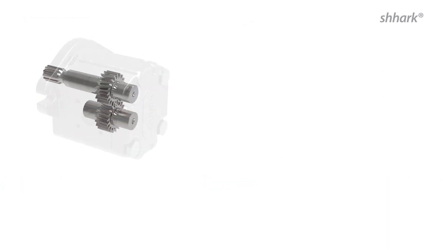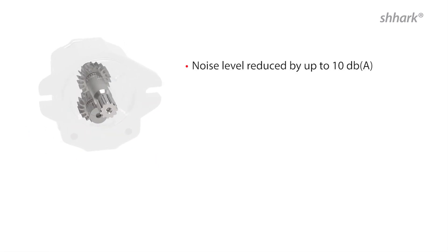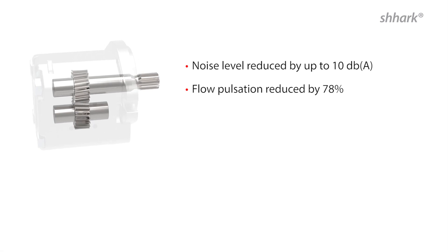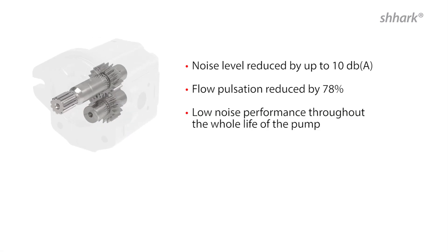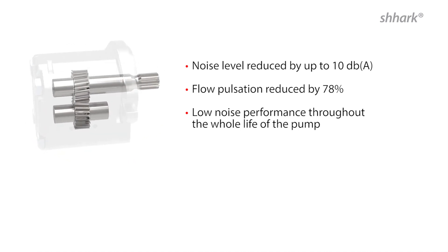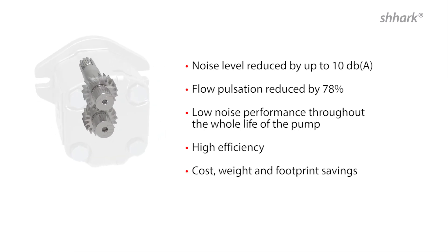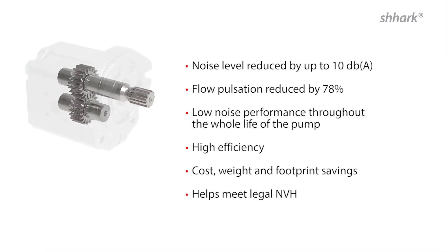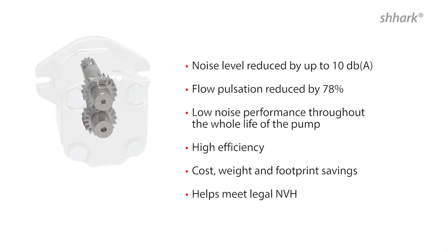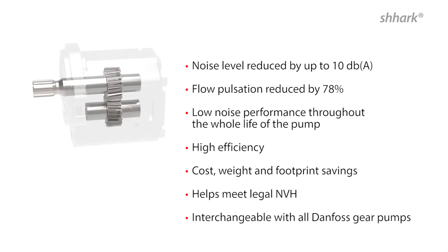Shark advantages in a nutshell: noise level reduced by up to 10 decibels compared to standard gear pumps; flow pulsation reduced by 78% compared to standard gear pumps; low noise performance throughout the whole life of the pump compared to existing low noise technologies; higher efficiency; cost, weight and footprint savings by eliminating secondary noise reduction measures; helps meet legal NVH noise vibration and harshness requirements; interchangeable with all Danfoss standard gear pumps.